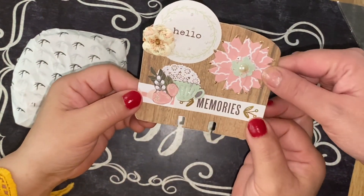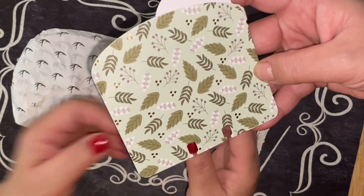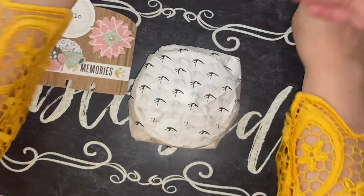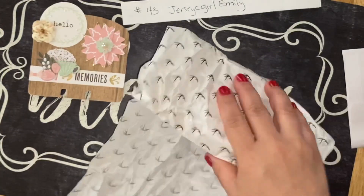Beautiful, love it! Let's see if she wrote anything in the back. Oh look at that paper in the back! Emily, I'm gonna write your information in the back just so my aunt can have it. Absolutely love it. Oh nice paper - that's cute paper.